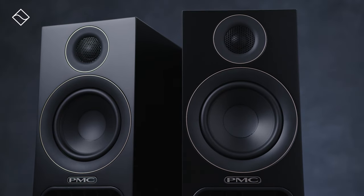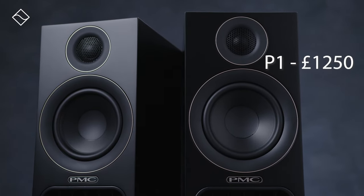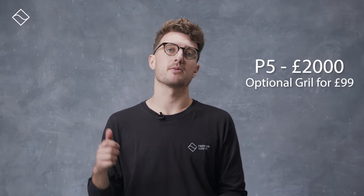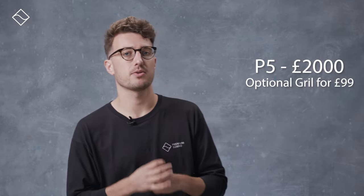The P1 speakers are retailing at £1,250, and the P5 pair are available at £2,000, with an optional black fabric grille selling at an additional £99. We're already seeing considerable demand for them, so if you're interested in giving them a try at our store, we recommend booking a demonstration with us in advance.